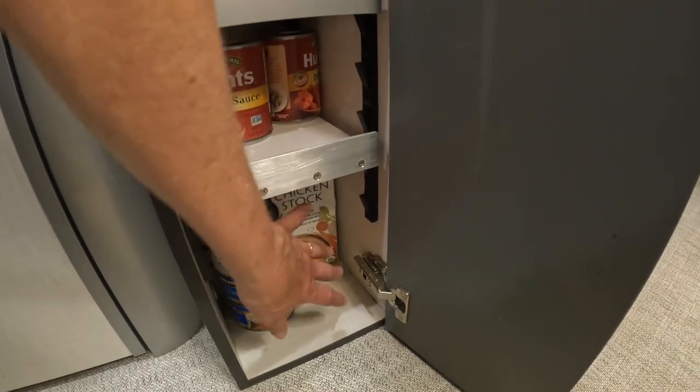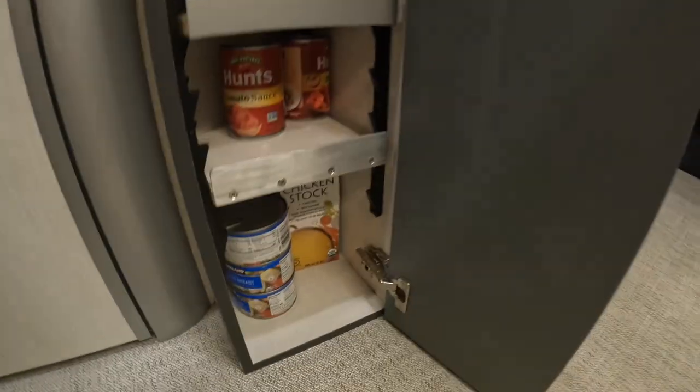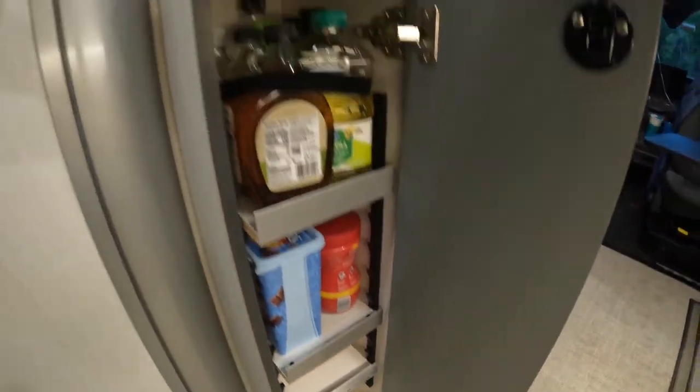The bottom shelf has cans of chicken and boxes of chicken broth — we can fit three boxes of broth and four cans of chicken in there. That gives you an idea of how much space you have in the pantry.